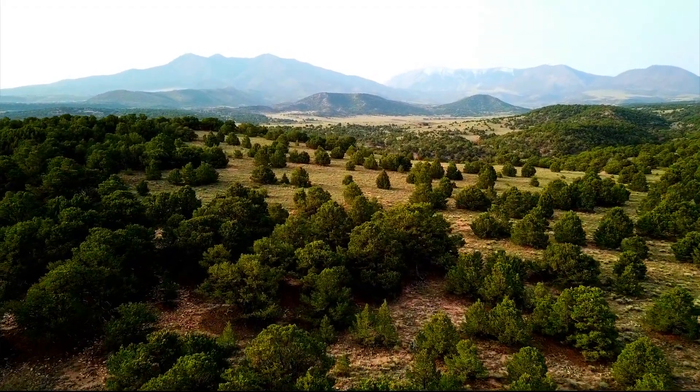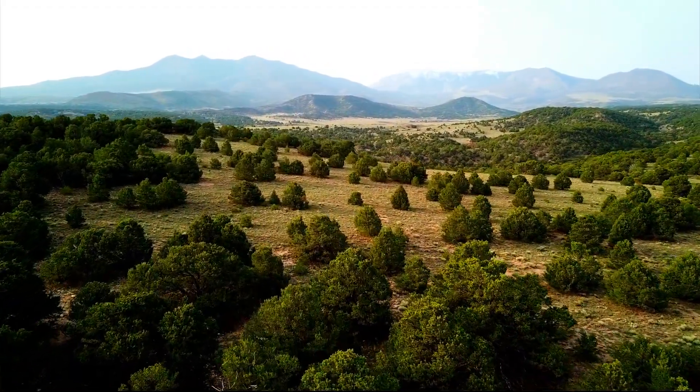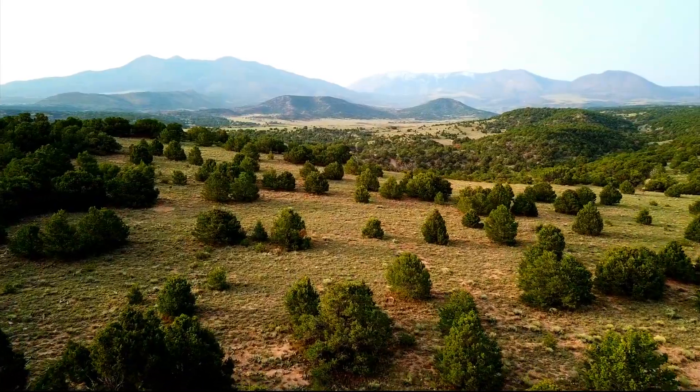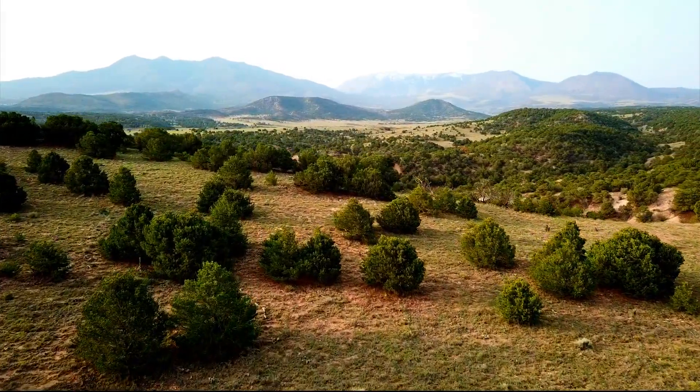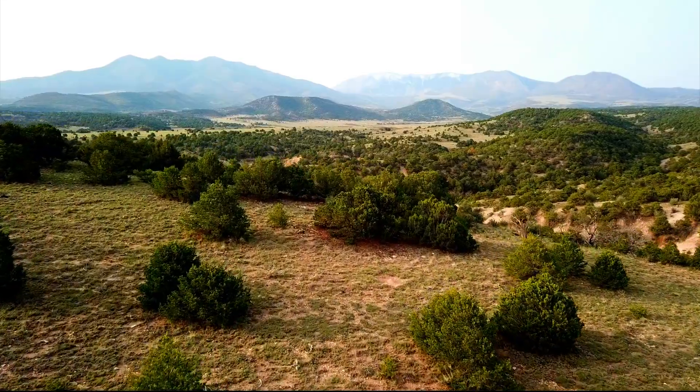Hello, this is Tori with Landio. We have a new 35-acre property in Southern Colorado with amazing mountain views and dirt road access. This drone footage you see here is flying over the actual property.